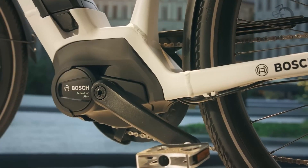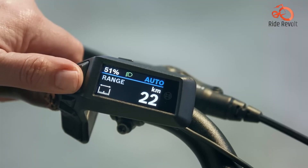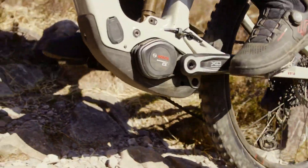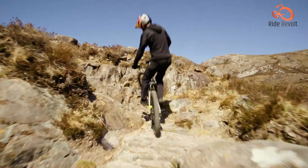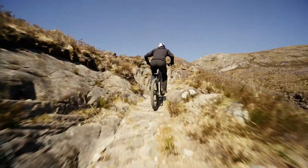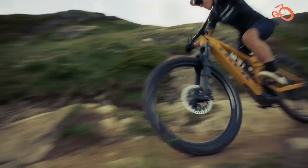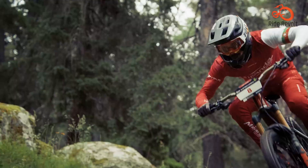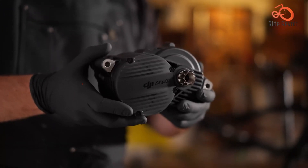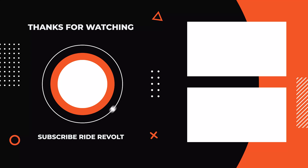The Bosch CX stands out with its excellent combination of power, efficiency and smooth ride. With 85Nm of torque and optimised sensors, it delivers natural performance, making it ideal for e-bike enthusiasts. Its reliability and refined design make it the top choice for serious riders seeking long-term performance. Which one is your winner? Let us know in the comments section below.